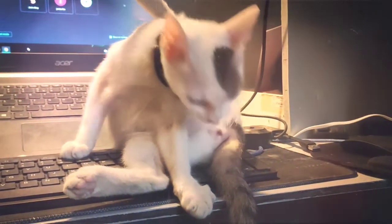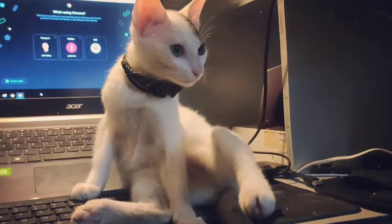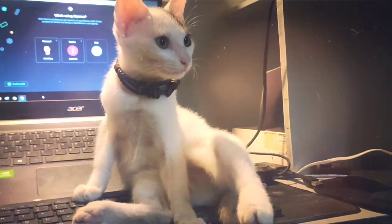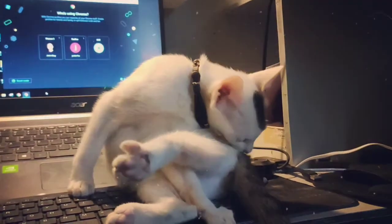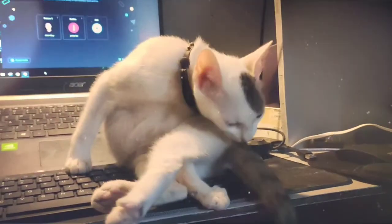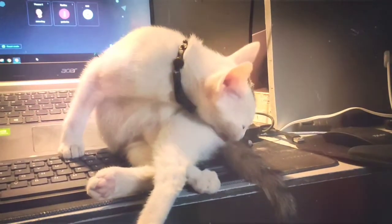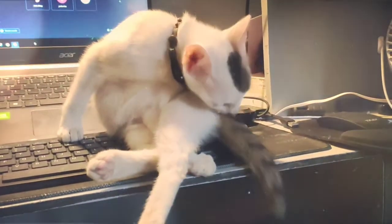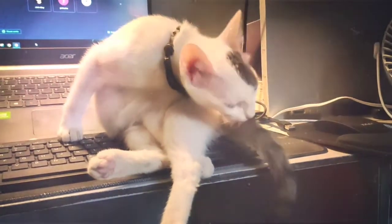Animal behaviorists believe self-grooming as a displacement behavior helps the cat deal with conflict. Perhaps the touch sensation has a direct effect on brain chemistry or neurologic impulses that make the distressed cat feel better. In other words, self-grooming may be self-medicating with a feline form of Prozac. Or maybe it's just an unconscious way for the cat to distract herself, the way some people bite their nails to relieve tension.